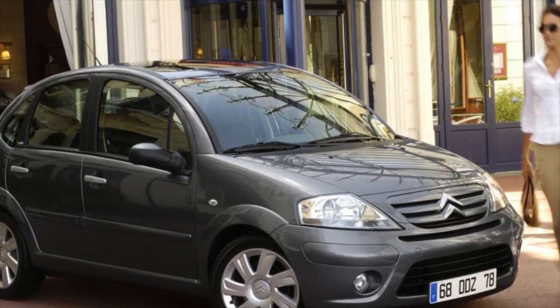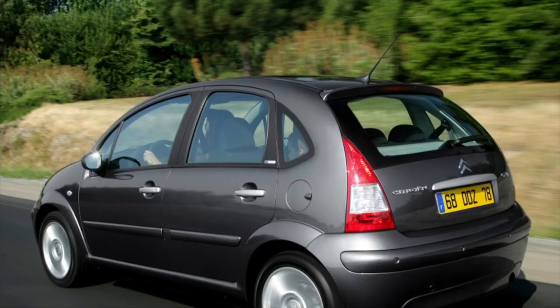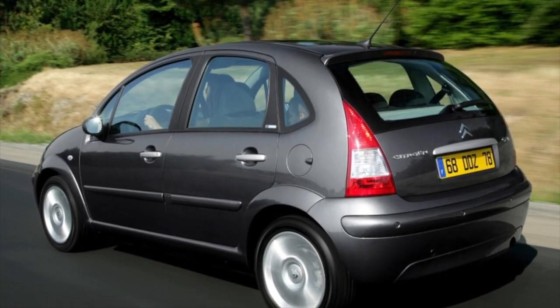Greetings, dear friends! I present to your attention the most common malfunctions and breakdowns that occur on the Citroen C3.